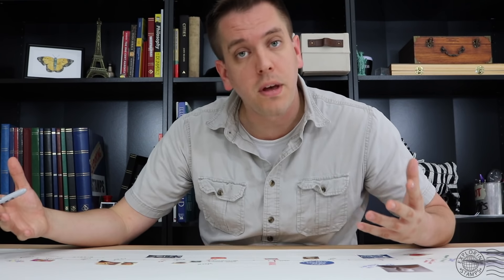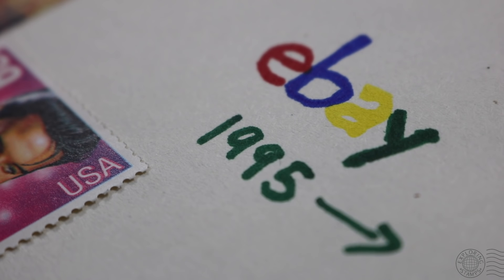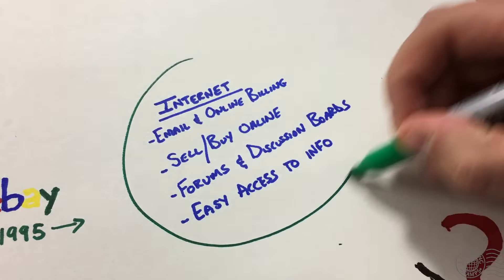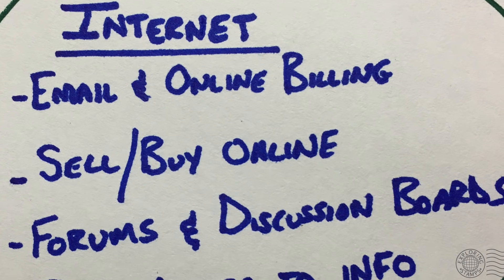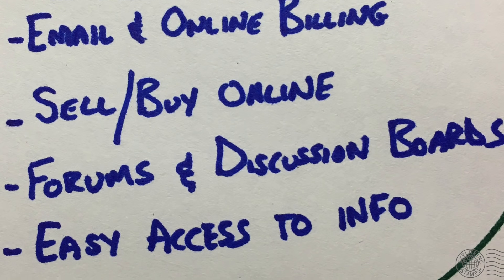Another key thing: eBay launched in 1995, and shortly after, stamp collectors were taking full advantage of this platform to sell stamps directly to one another. This caused a decline in brick-and-mortar stamp stores that had been seen on streets across all cities. Stamp dealers were either going out of business or going online. Along with that, the rise of the internet brought new factors to the hobby — relatively fewer stamps are being used as email and online billing took shape, but forums and online communities started to emerge where stamp collectors could connect with one another.